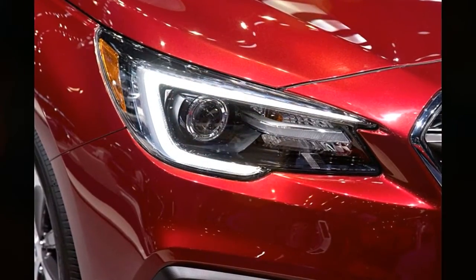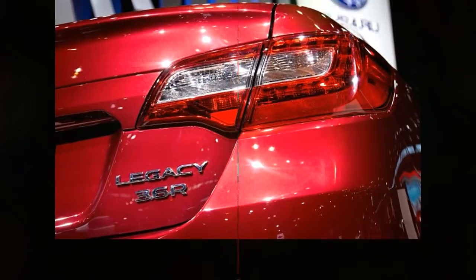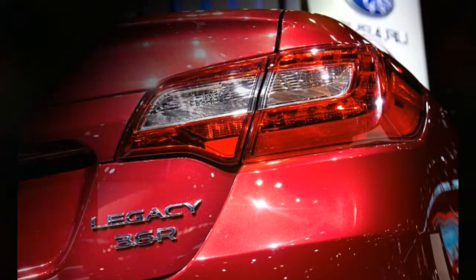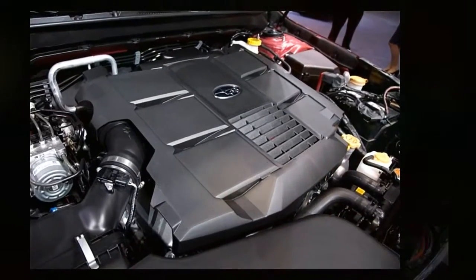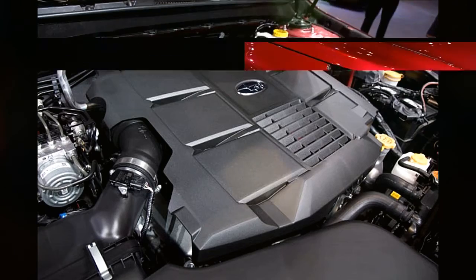Small changes have a big impact in improving the niceness of the 2018 Subaru Legacy, which debuted at the 2017 Chicago Auto Show. New door panel materials, contrast stitching, and a fresh multimedia system are little touches in the right areas that make the higher trim levels of the 2018 Legacy look and feel more premium.